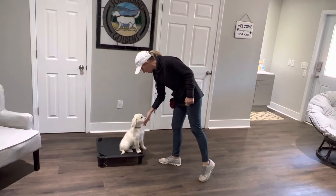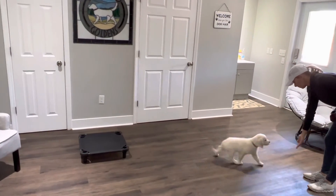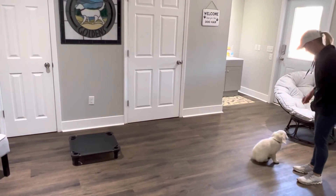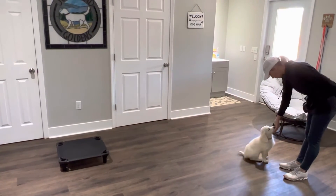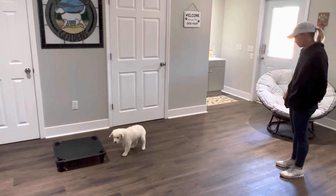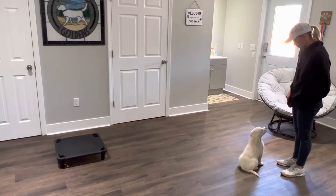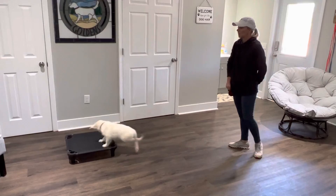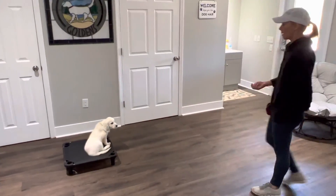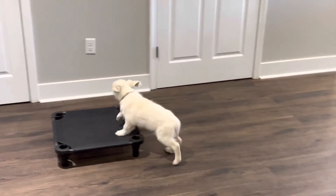Good boy. That was a good boy being patient, laying down. Come. Sit. Good. Good. So he's learned to stay seated and learn patience, that he's going to be rewarded. Stay. Good boy. Okay. Place. Yes. Good boy, Bear. Good boy. Bear, come. Yes. Sit. Yes. Good boy. Good boy. And place. Yes. Good boy.